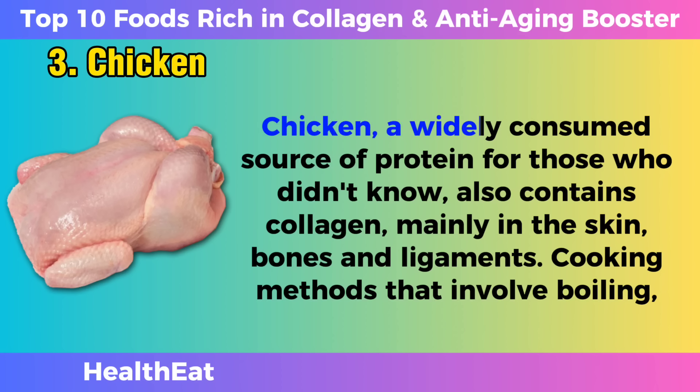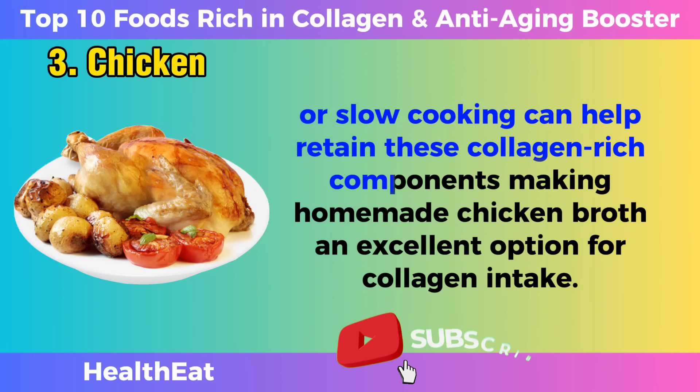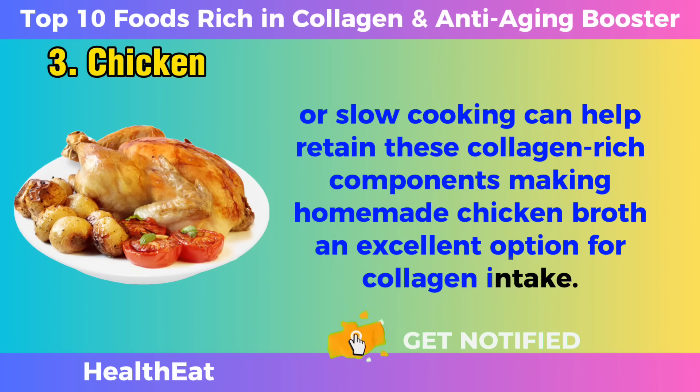Chicken. Chicken, a widely consumed source of protein, also contains collagen, mainly in the skin, bones, and ligaments. Cooking methods that involve boiling or slow cooking can help retain these collagen-rich components, making homemade chicken broth an excellent option for collagen intake.